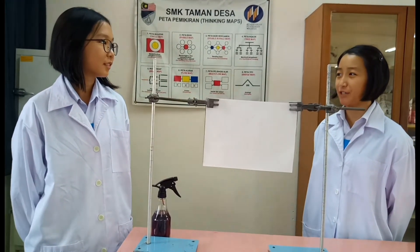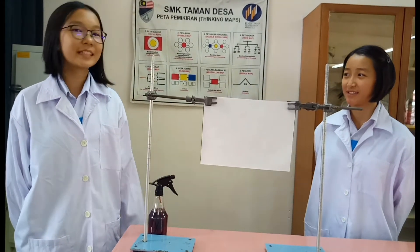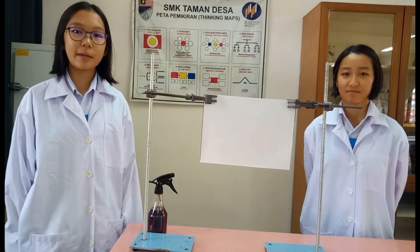Apakah proses yang paling penting dan membawa kehidupan kepada semua benda hidup di planet bumi? Ya, soalan yang bagus sekali. Mari saya tunjuk demo yang seterusnya.